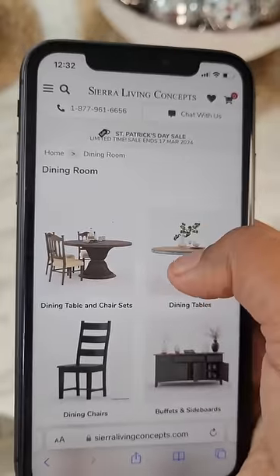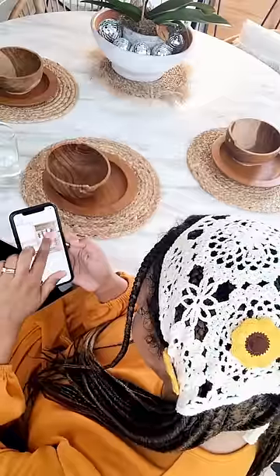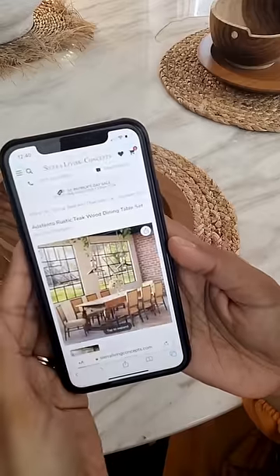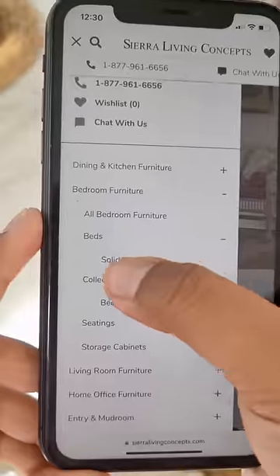Let's start with some dining collections. It's a visual treat. From sleek modern designs to timeless classics, they've curated everything you need. If you're looking to add that perfect touch to your dining space, well this is the right place.